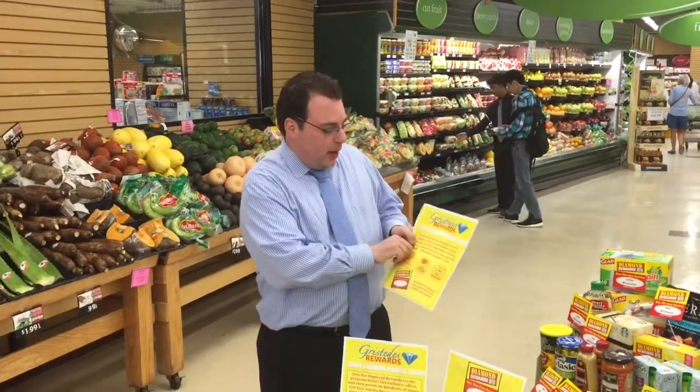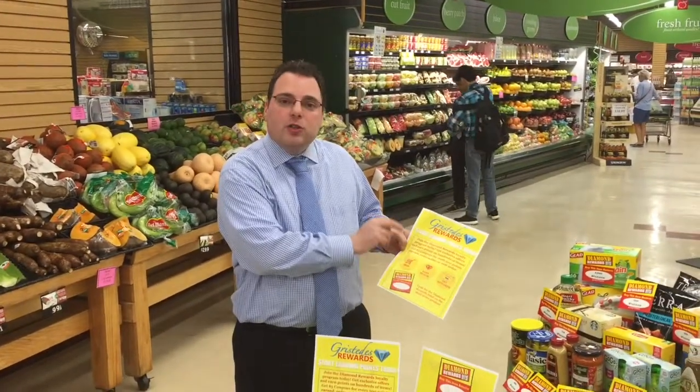On July 1st, right here at your Roosevelt Island Gristini's, we're going to be launching a pilot program — the Diamond Rewards Royalty Program — to show our appreciation for your loyalty. Specifically, every 500 points that you earn, we're going to give you a $5 coupon off your next shopping order. You earn those points simply by making any purchase and you'll accumulate points.